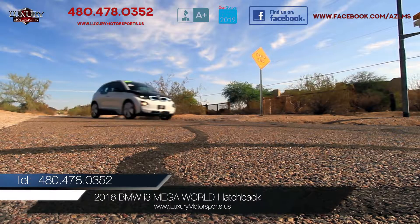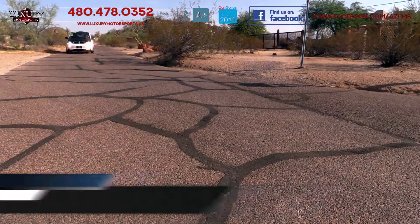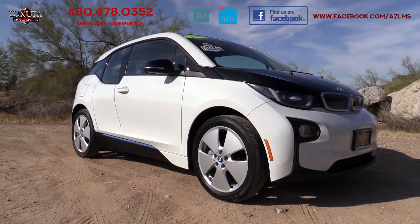Luxury Motorsports is proud to present for sale this one-owner, low-mileage, 2016 BMW i3 Megaworld hatchback with the remainder of its factory warranty.